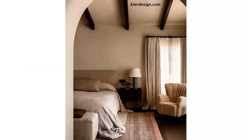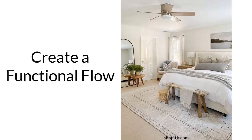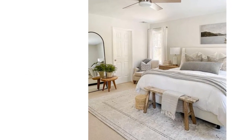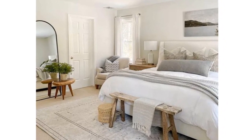Now let's review the things that we can do to simply enhance our bedroom layout. Create a functional flow. Whatever the function of your bedroom is, it's important to consider the flow of traffic and ensure that there is enough space to move around comfortably. The layout should allow for easy access to the bed, closet, and other furniture pieces.